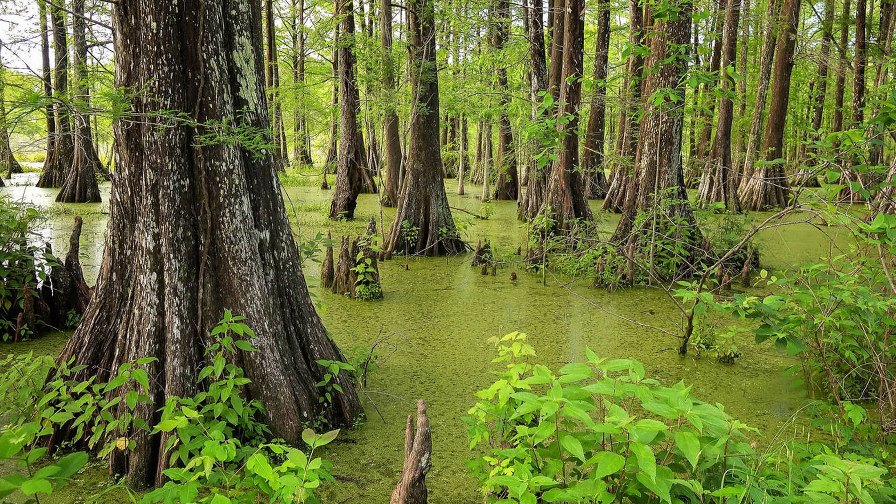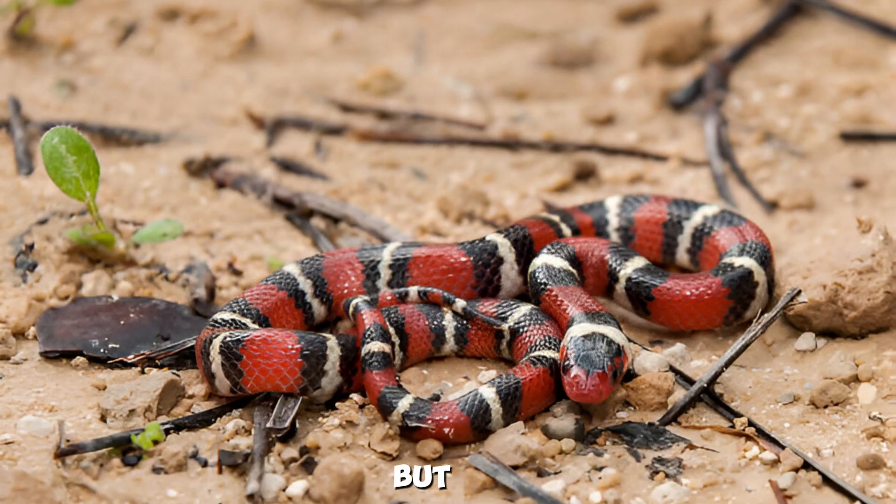When you think of Louisiana, you probably imagine the swamps, gators, and crawfish. But there's another fascinating creature that calls this state home: the king snake.